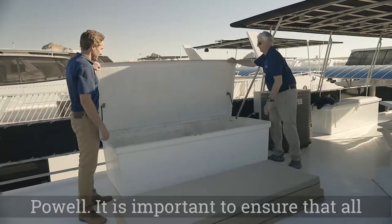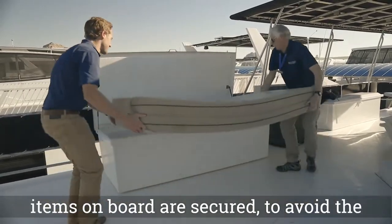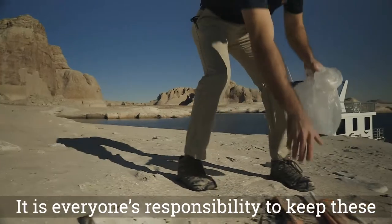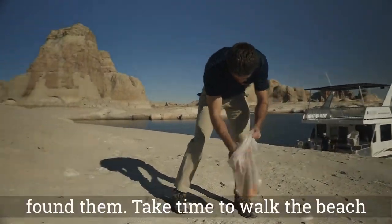High winds are always a concern on Lake Powell. It's important to ensure that all items on board are secured to avoid the chance of unwanted items being blown into the lake. It's everyone's responsibility to keep these beaches as clean, if not cleaner, than they found them.